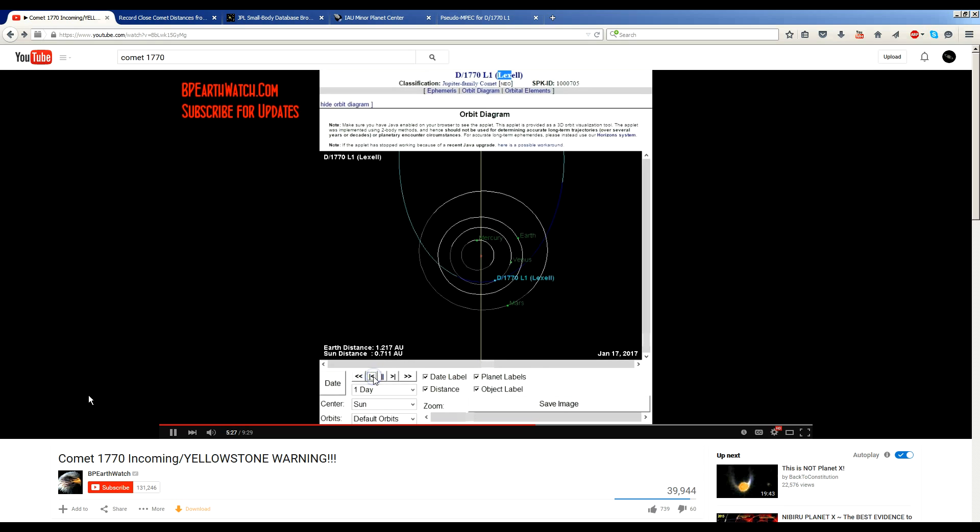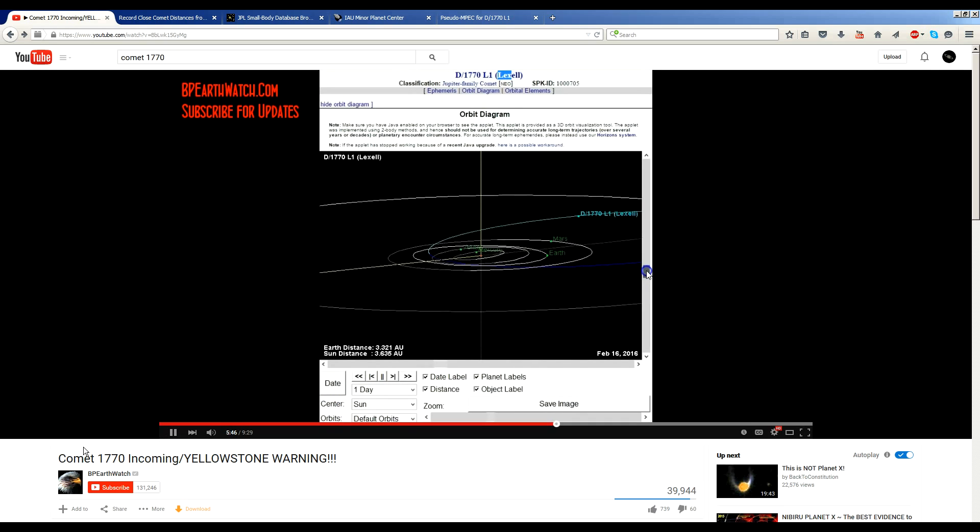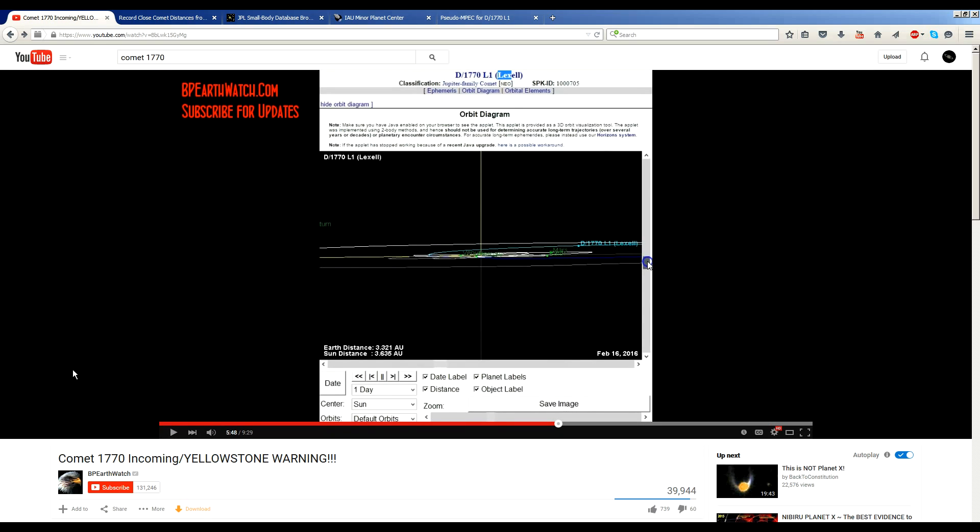He continues: 'But that's not the point. The point is that this object that's been predicted — no one's spotted it yet. It's on the ecliptic. It could be very dark like Halley until it gets close enough to the sun. But it's coming in. It will be in the inner solar system for five months. It should be spotted at the end of this year.'